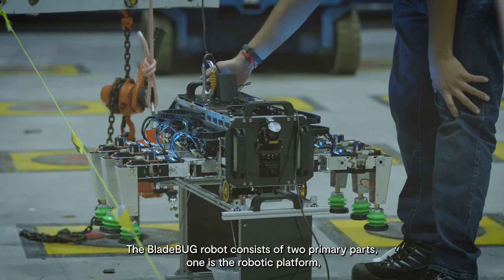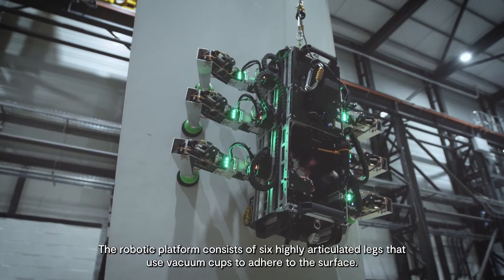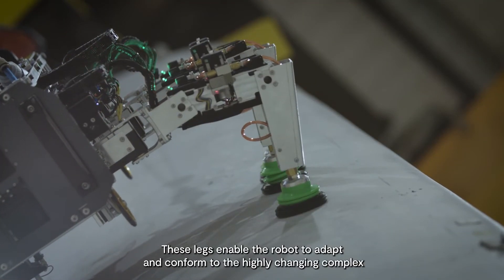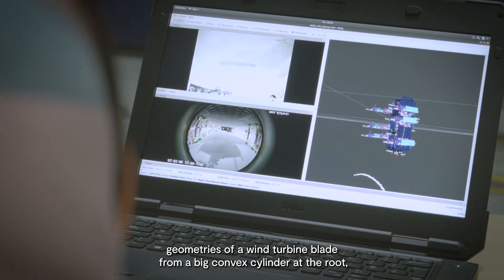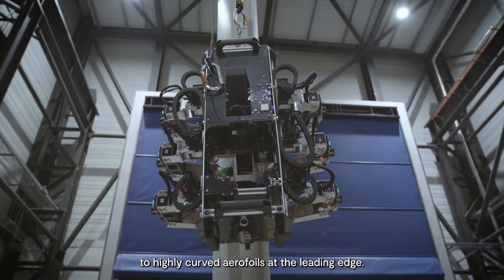The Bladebug robot consists of two primary parts: the robotic platform and a modular tool bay. The robotic platform consists of six highly articulated legs that use vacuum cups to adhere to the surface. These legs enable the robot to adapt and conform to the highly changing complex geometries of a wind turbine blade, from a big convex cylinder at the root to highly curved aerofoils at the leading edge.